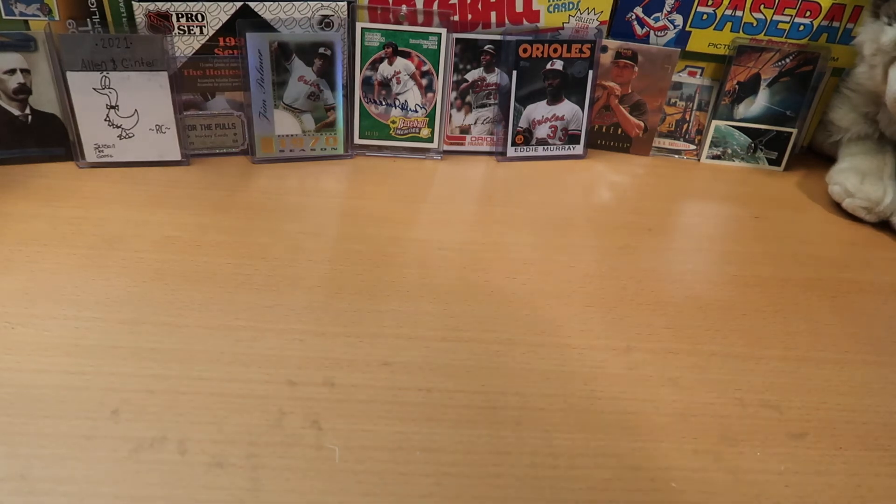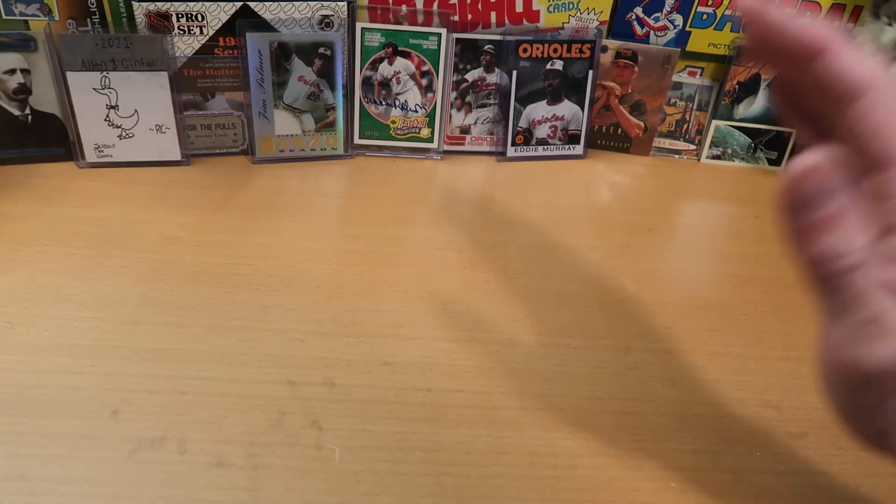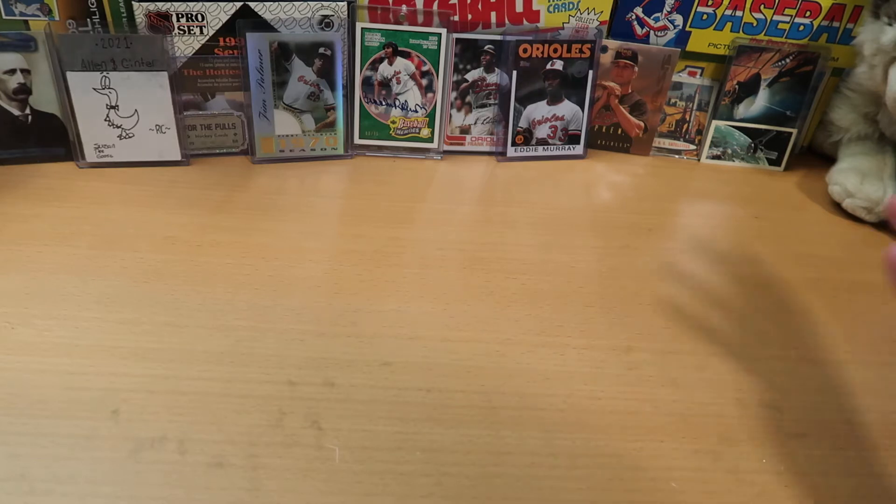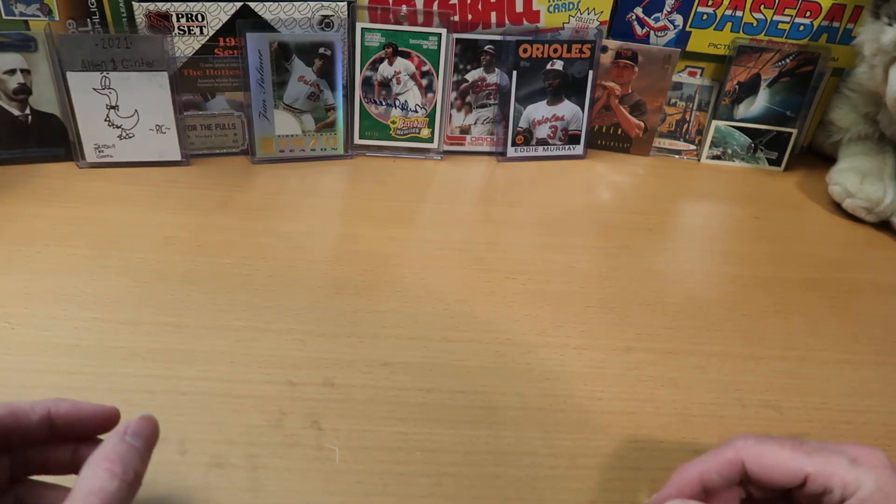Hey everybody, C.W. here — Card Wolf — because I am always on the hunt for great cards. Today we are doing a variety rip where I'm going to open a bunch of different packs and we're going to see what we pull out of there.